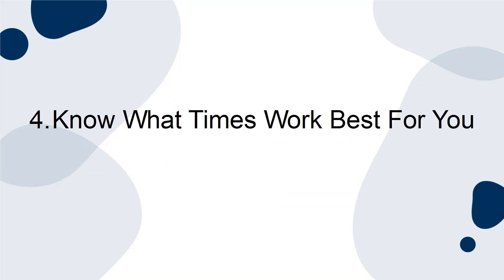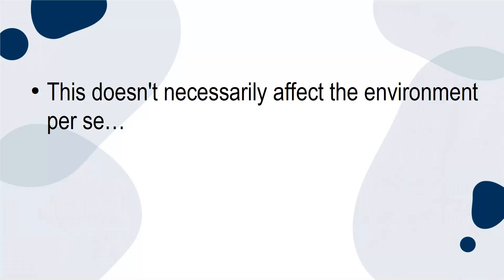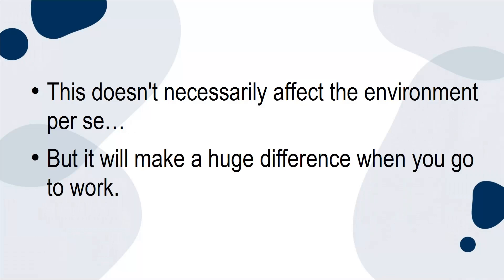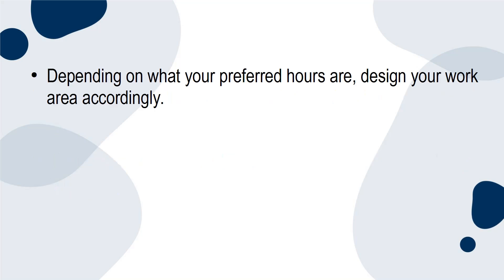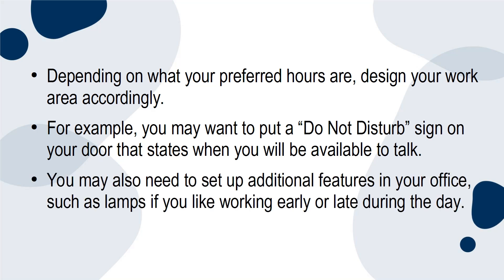4. Know what times work best for you. Everyone has their own preferred time for study and work. Know what times work best for you so that you're working during your most productive hours. This doesn't necessarily affect the environment per se, but it will make a huge difference when you go to work. Depending on what your preferred hours are, design your work area accordingly. For example, you may want to put a do-not-disturb sign on your door that states when you will be available to talk. You may also need to set up additional features in your office, such as lamps, if you like working early or late during the day.